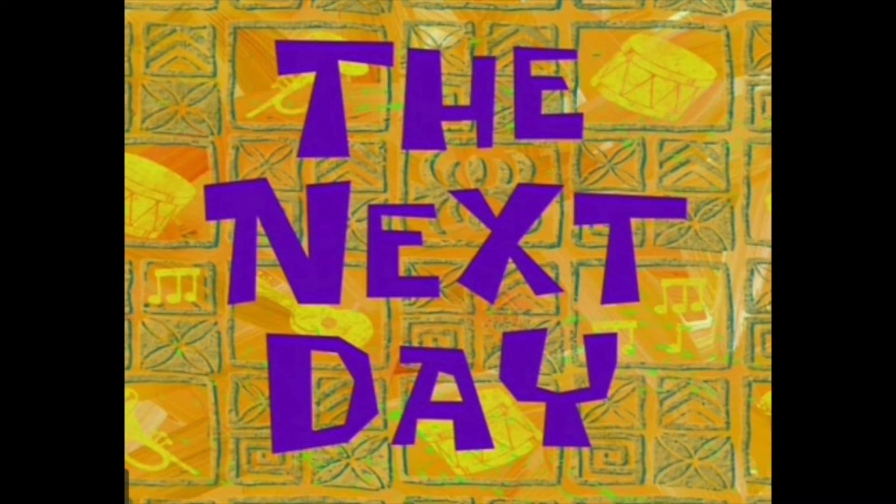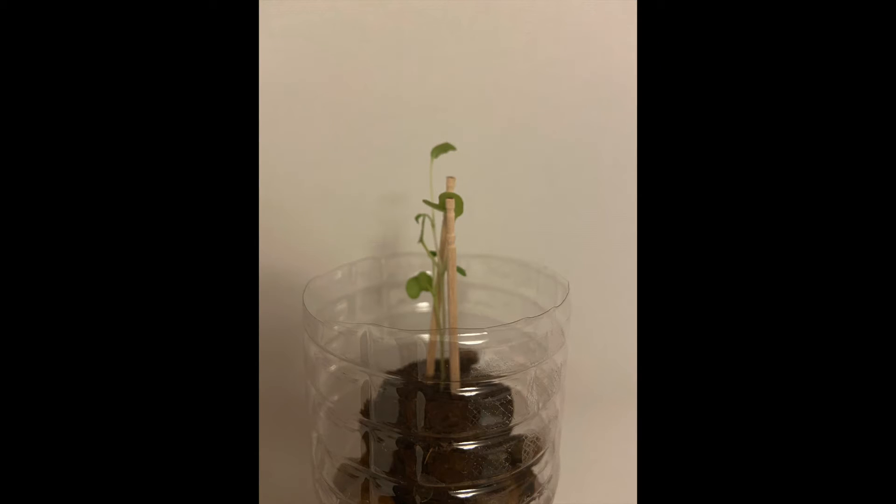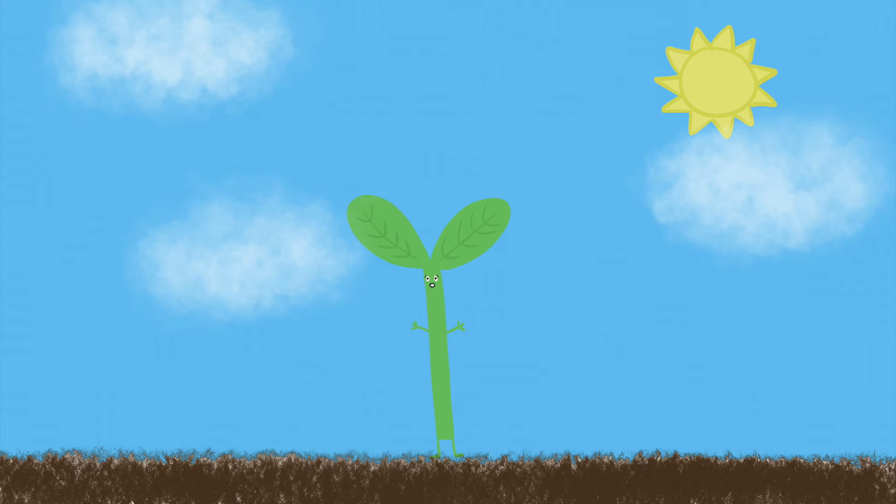Today we are checking on our kale. Well, nothing has happened yet — it looks the same as yesterday. Bright green, standing tall, leaves all over, probably around 6 centimeters. We will check on our kale tomorrow.